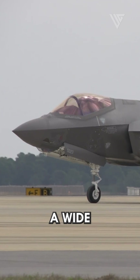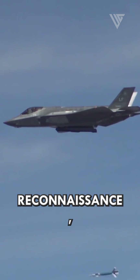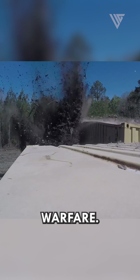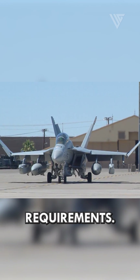The F-35 is designed to perform a wide range of missions, including air superiority, ground attack, reconnaissance, and electronic warfare. It can carry a variety of weapons internally and externally, depending on the mission requirements.